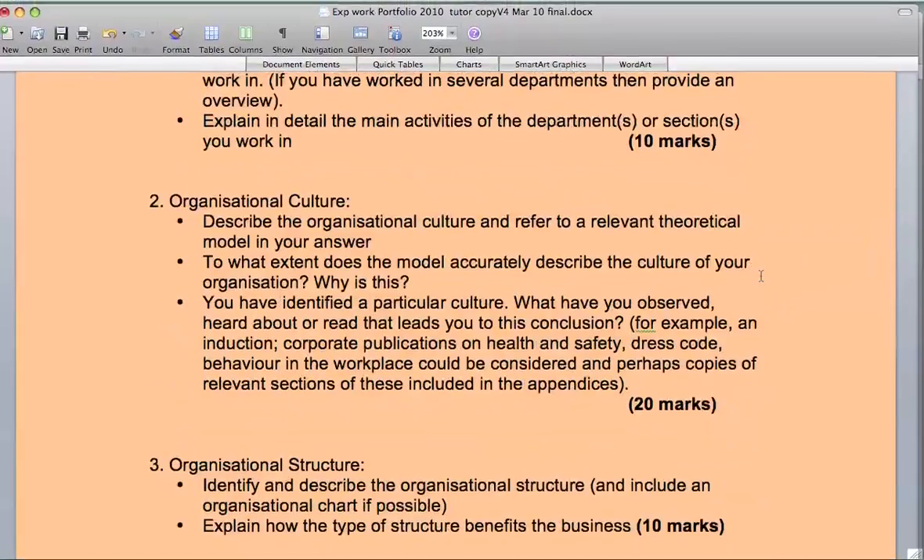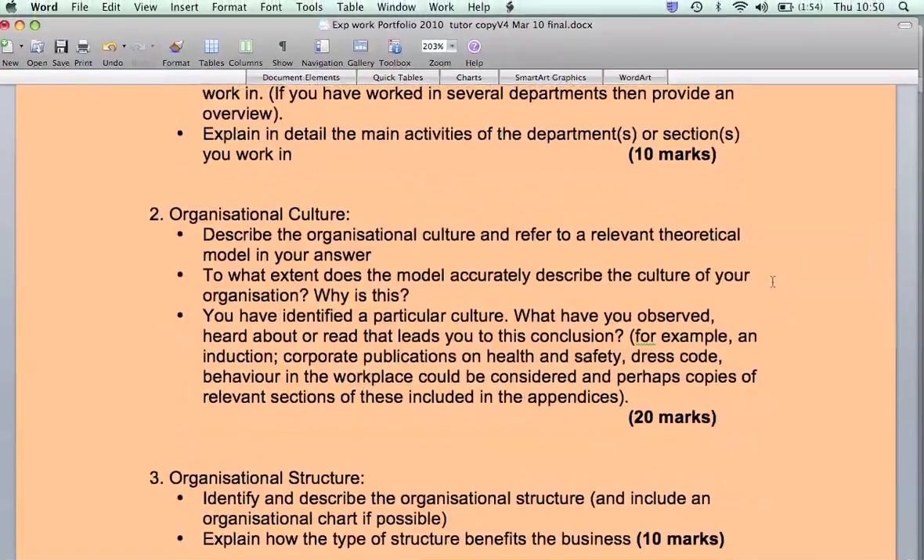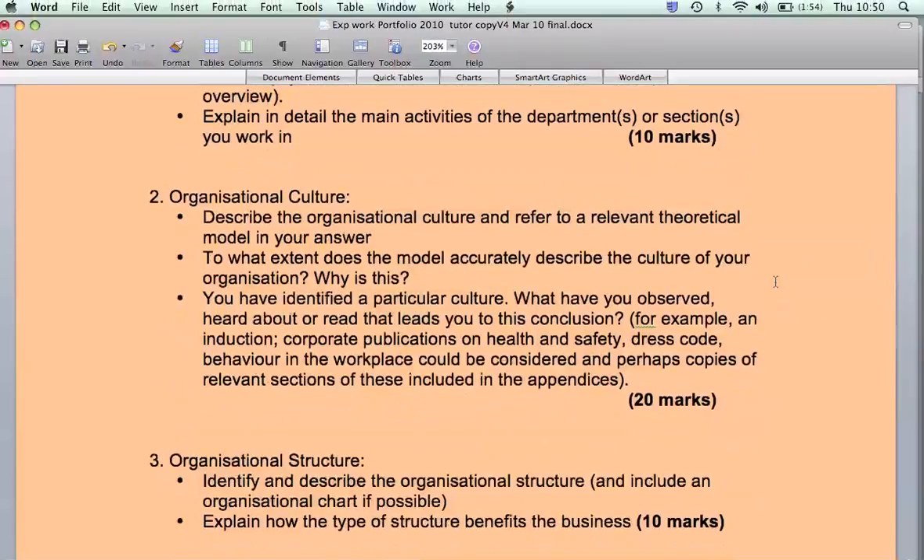Then we look at organisational culture — you will describe the culture and link and refer to relevant theory, such as motivation. You have Maslow's motivation, Mayo, management theories, Adair — we've covered quite a few over the course of the Foundation Degree so far that you can refer to. Choose the relevant theory, whether it be leadership, motivation, marketing, finance, or whichever, that impacts on the activities described in section one.